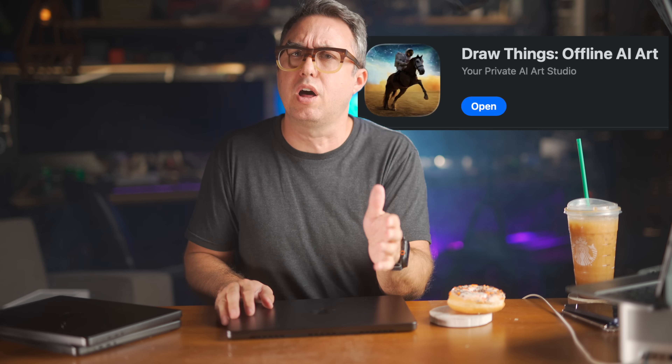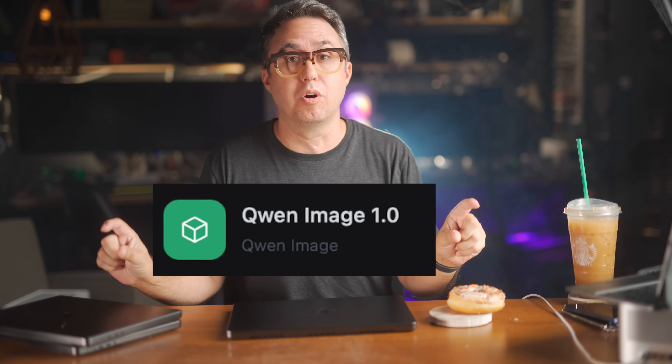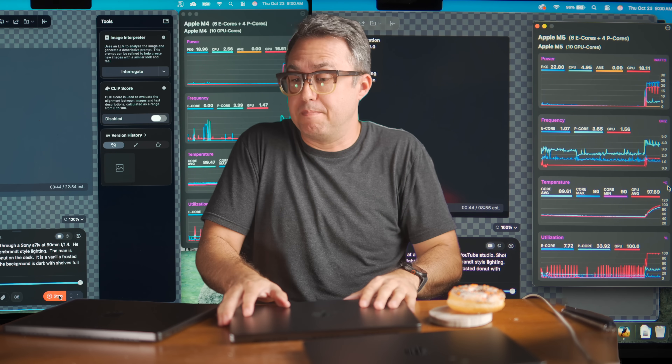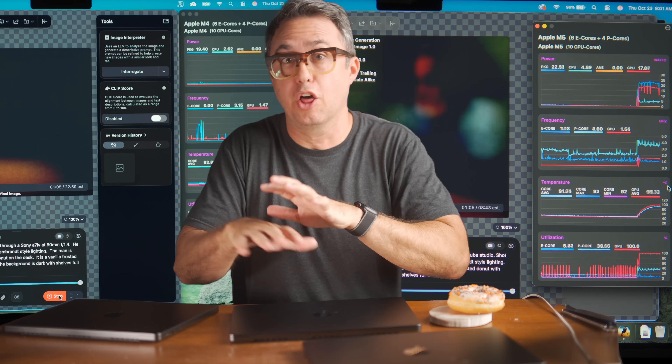This sent me down a rabbit hole of on-device image generation, and I ended up at an app called Draw Things — it's on the App Store. I downloaded the Qwen Image 1.0 model. This is basically like how on ChatGPT you can describe something and ask it to make a picture of it, except a bunch of GPUs in some data center spin up and create an image for you. Draw Things does this on-device — you can completely turn off your Wi-Fi, put your computer on airplane mode, and it'll keep spitting out images. I put the M5 MacBook Pro against the base model M4 MacBook Pro, and it doesn't just do the expected 20% better — it's not even 50% better. This thing can create an image in about a third of the time.